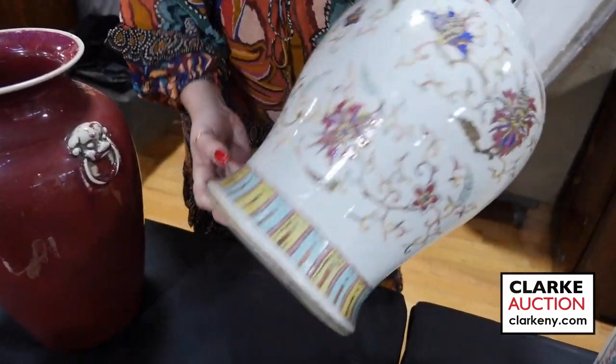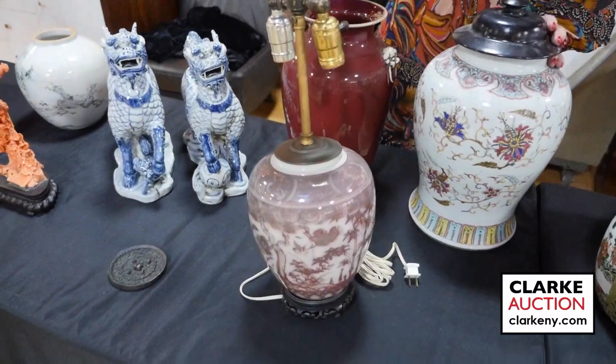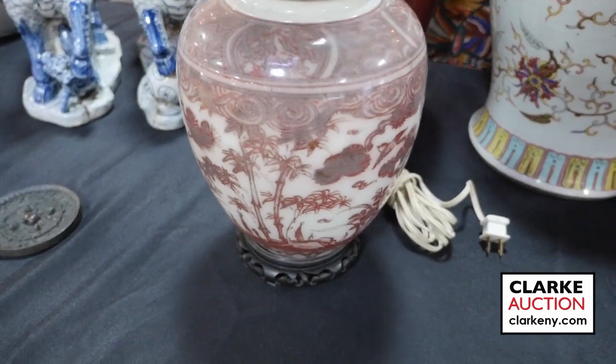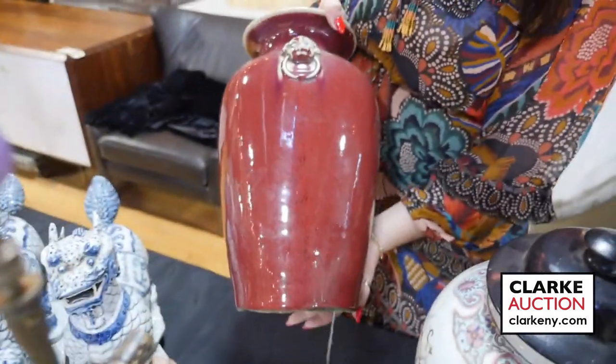This is with another sang-de-boeuf vase. From the same estate in Queens, this is a Chinese famille verte vase — ex Sotheby's Arcade Auctions. Nice with the multi-colored chrysanthemum enamel decoration and Rui pendants. Take a look at the underside — it does come with a fitted wood top. Ming Dynasty underglaze iron red vase mounted as a lamp, which makes it nice that it is underglazed. You can see the crackle design here.